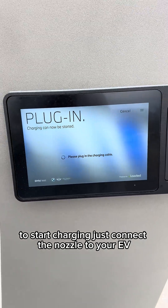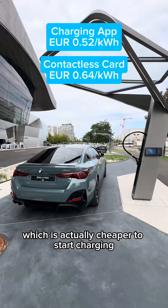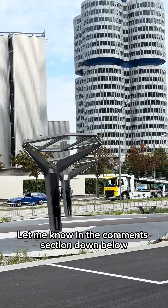To start charging, just connect the nozzle to your EV. You can choose from tap and pay via credit or debit card, or use the app, which is actually cheaper. What do you guys think? Let me know in the comments below.